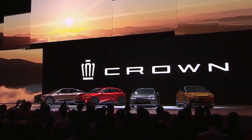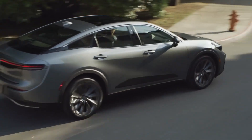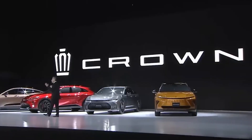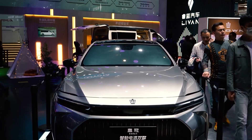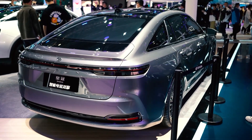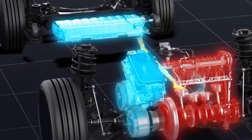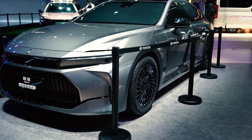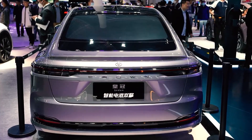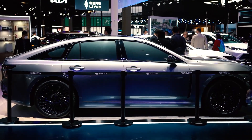Furthermore, Toyota has expanded the Crown lineup in China, adorning highly specified versions of the Velfire and Kluger with the prestigious Crown prefix. Now, let's dive into the specifics unveiled by Toyota itself. First up, we have the Crown sedan, offering discerning buyers a choice between two extraordinary powertrains: a hybrid option or the groundbreaking hydrogen fuel cell variant. With its impressive dimensions, the Crown sedan exudes a commanding presence on the road, measuring 5,030 mm in length, 1,890 mm in width, and 1,470 mm in height, sitting confidently on a 3,000 mm wheelbase.